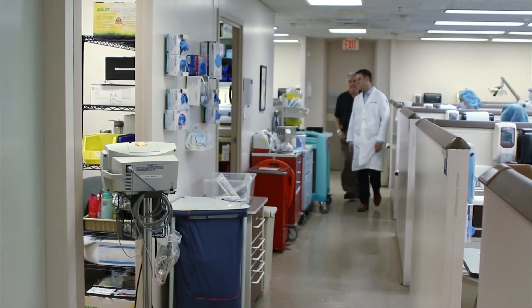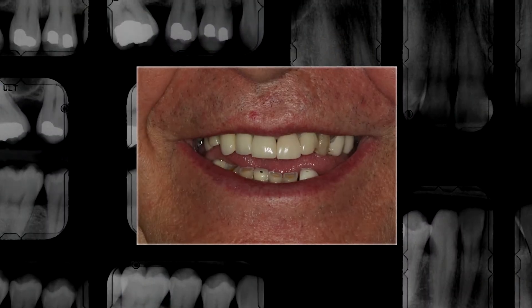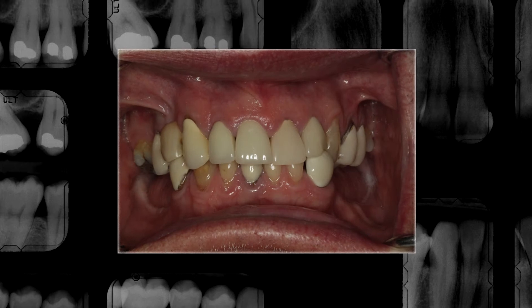I grew up on spring water, which is not fluoridated, plus my older sister used to make fudge two or three nights a week and we'd eat it in bed — so that'll kind of give you a hit. His teeth were in such bad shape, there wasn't a lot that we could do with it. It made sense to go with their recommendation, which was to remove all of my teeth.